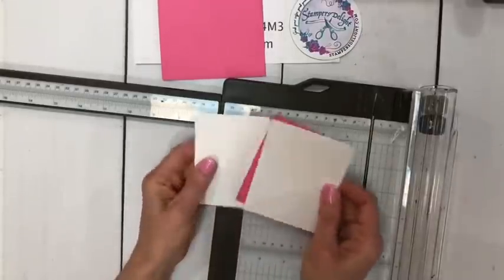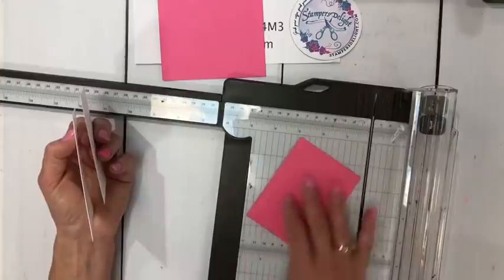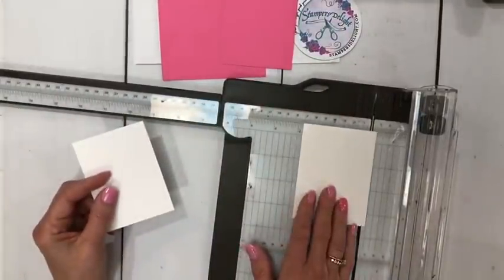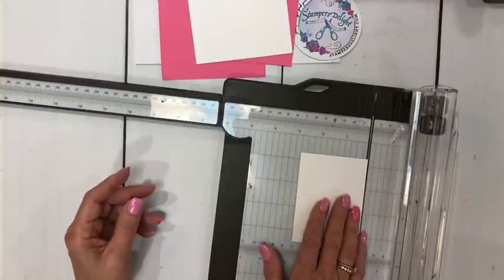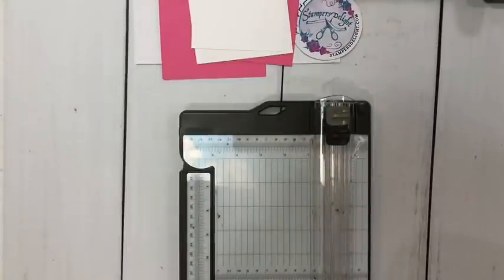You need another colored card stock — this is the new polished pink — and a white one, three by four. The next piece is two and three quarters by three and three quarters. Please don't worry, I will put all the sizes in the description later.